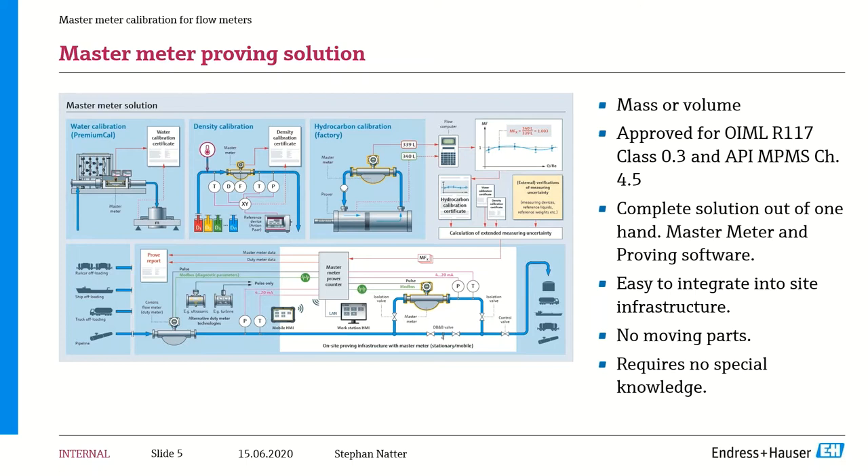We take the pulse outputs from the duty meter, connect them into the flow computer, and it compares the pulses being sent from the master meter alongside the duty meter in real time — a side-by-side comparison of pulse counts. The flow computer then generates a proving report, which may show a correction needed on the duty meter or confirm the meter is accurate. A great advantage of master meters is they require no special knowledge to operate, unlike small volume provers or bi-directional provers, which require special valve alignments and have much higher maintenance requirements.